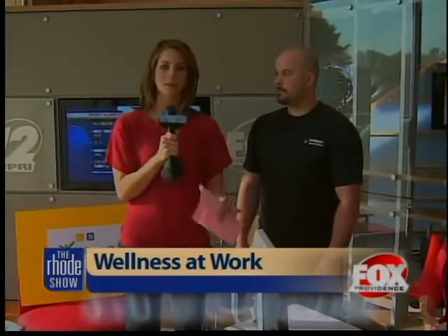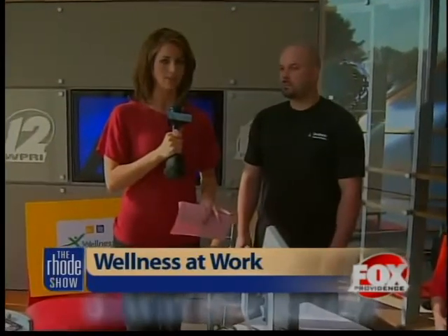It is Wellness Day here at Fox Providence and WPRI 12. Plenty of people coming in to give you healthy tips for your lifestyle. We have Matt Fontaine from HealthTracks giving us some exercises to do at our desk. Thanks for joining us this morning. So tell me about what we can do at our desks in order to stay active and also be efficient at the same time.